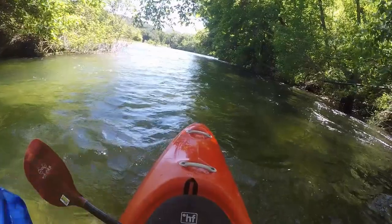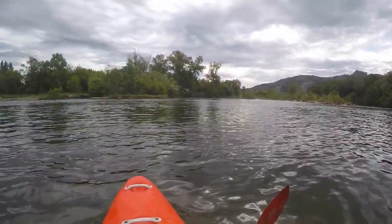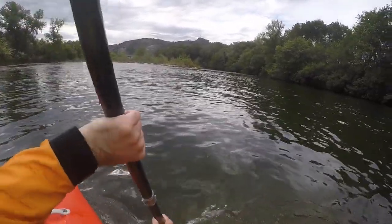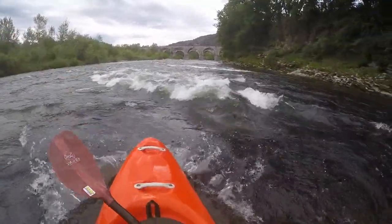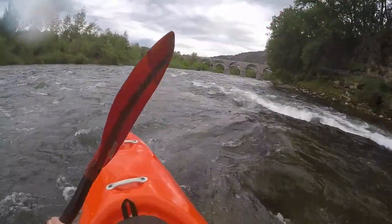When two bridges appear after a left turn, you have reached the mouth of the Chassezac. The first bridge was built for the railway and is now widely used by cyclists. Below the second car bridge there are campsites on the left and right.